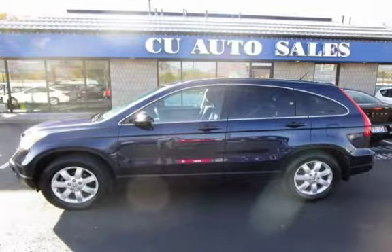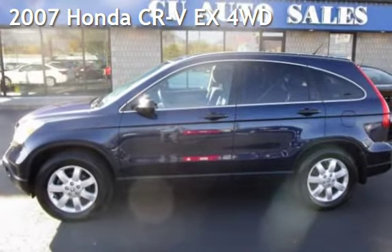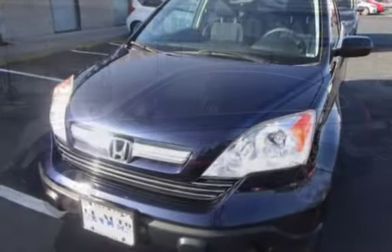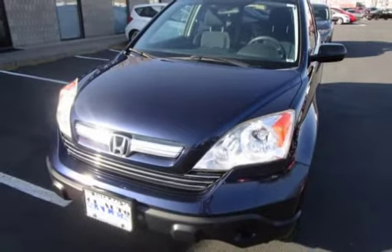Thank you for visiting us today. Presenting a pre-owned 2007 Honda CR-V EX 4-wheel drive. This 4-door SUV has a 4-cylinder, 2.4-liter I4 engine, with all-wheel drive and an automatic transmission.